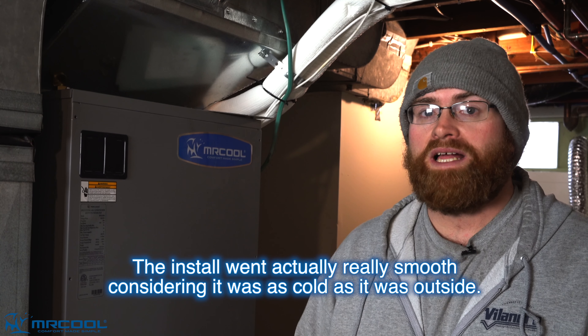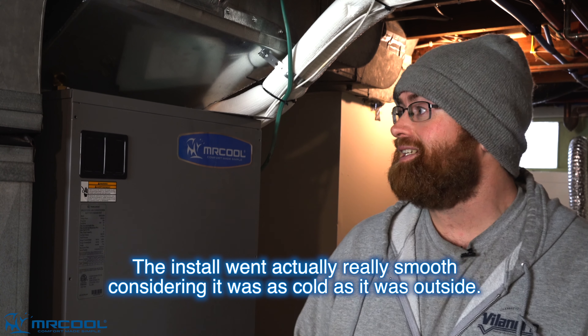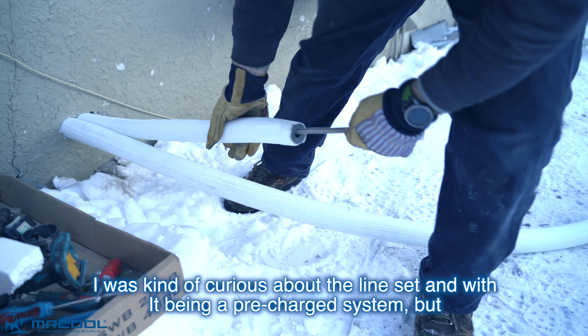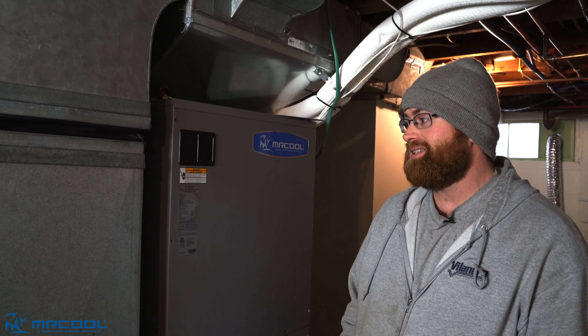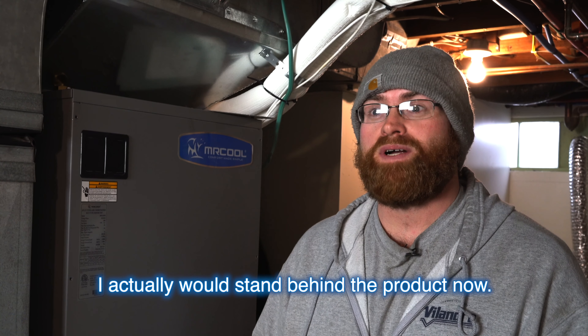The install went actually really smooth considering it was as cold as it was outside. I was kind of curious about the line set with it being a pre-charged system, but the charge seems to be spot on and the units were actually working well. I've never seen a product perform like this one. I actually would stand behind the product now.